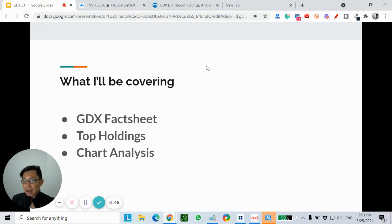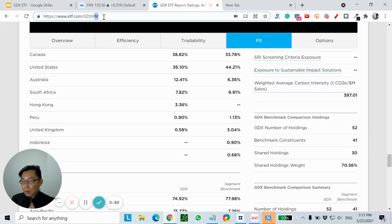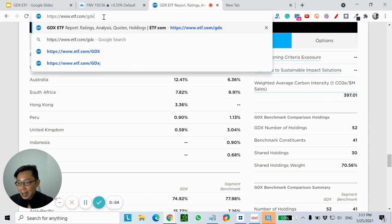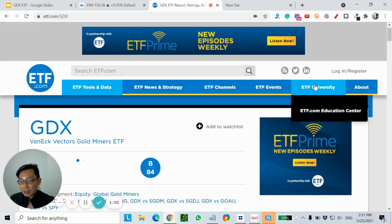So let's go to this ETF GDX. I prefer to go to ETF.com — just key in GDX after the slash, so ETF.com/GDX. You'll be brought to this fact sheet over here.